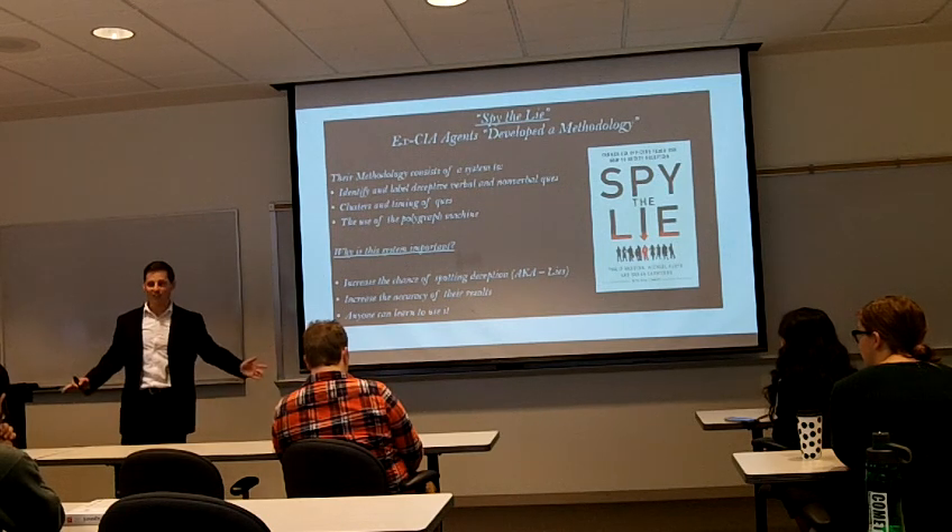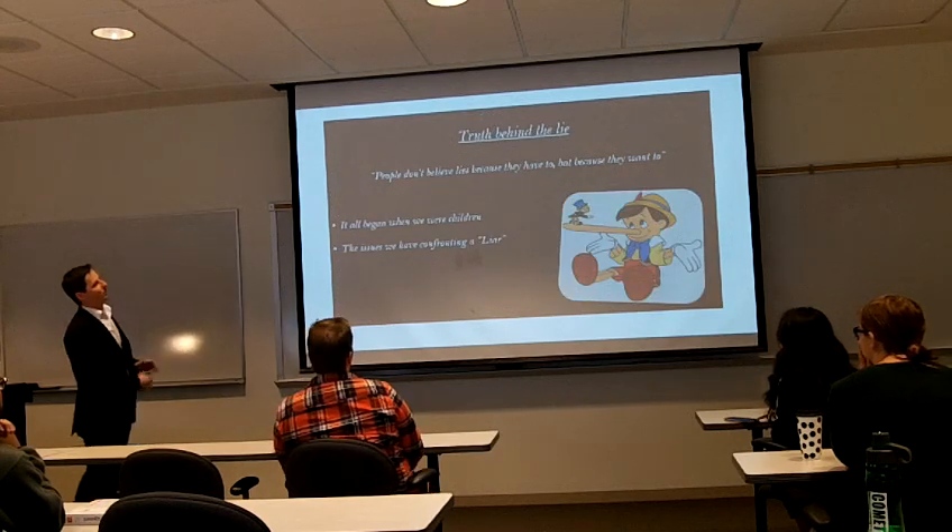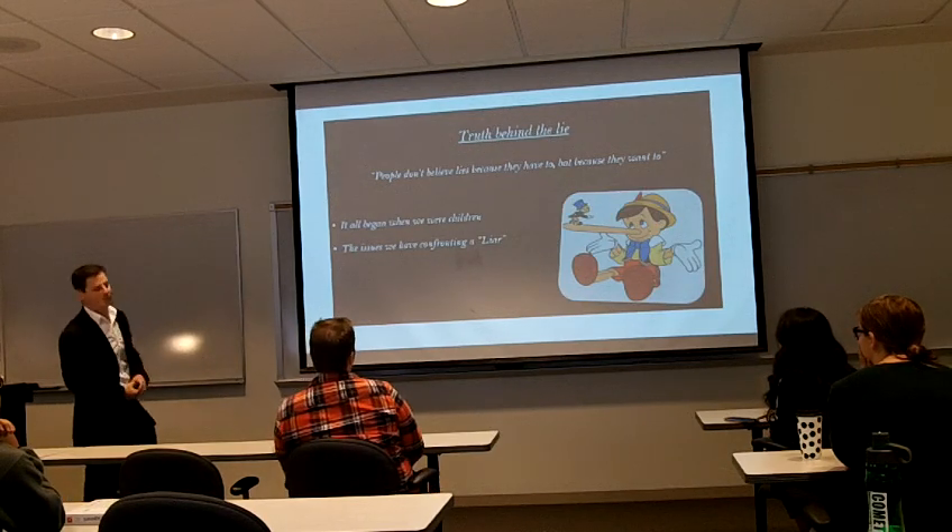The cool thing is any of us can learn this — it just takes a bit of time and a bit of effort. So I'm going to read this quote to you: "People don't believe lies because they have to, but because they want to."